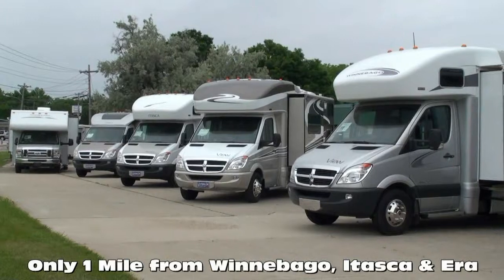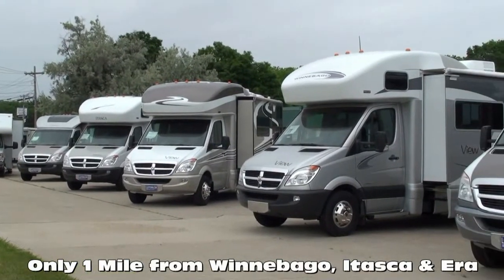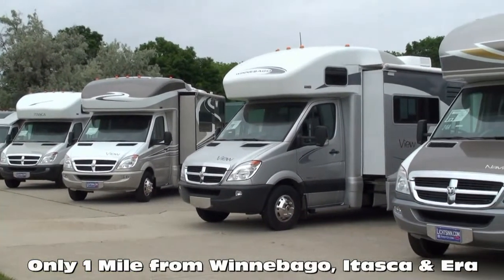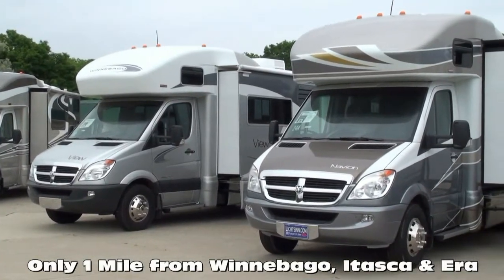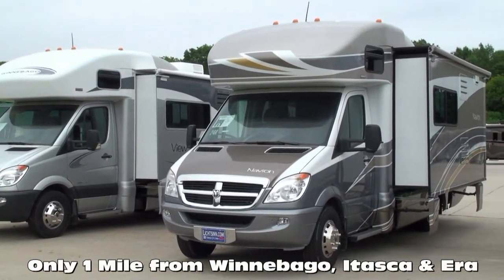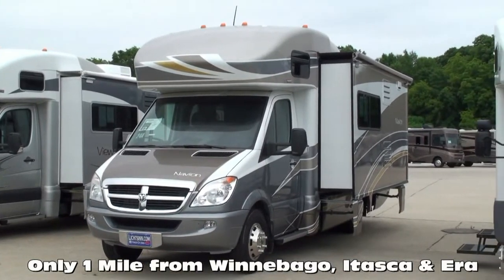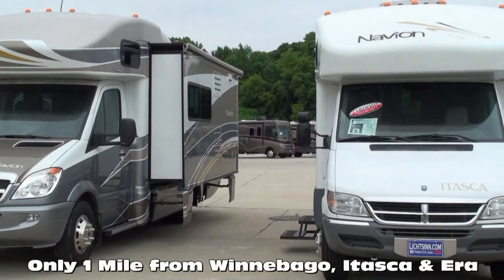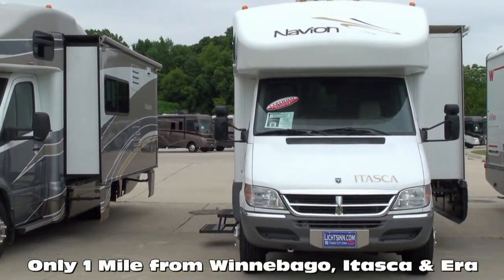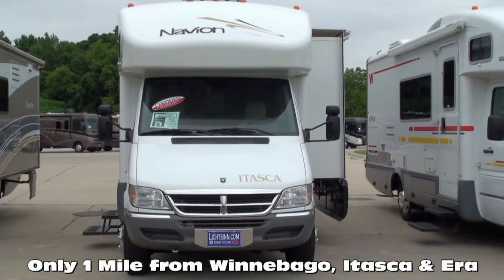A few critical points distinguish Litson Motors: in business for over 35 years, we're one of the largest full-line Winnebago, Itasca, and Aira RV dealerships in the U.S., and a Circle of Excellence award winner each year since its inception in 1994. We're located only one mile from Winnebago, Itasca, and Aira here in Forest City, Iowa.